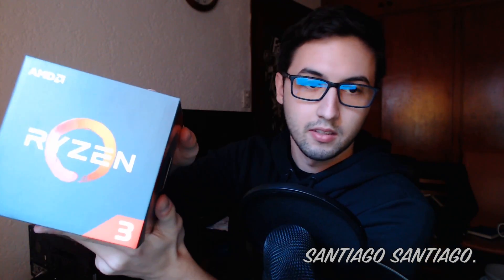He told me that he was going to get it today — something like yesterday or today. So I contacted him today, and I managed to get Ryzen 3. As you can see, it's right here.